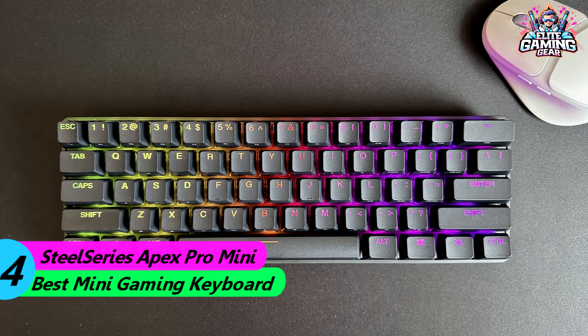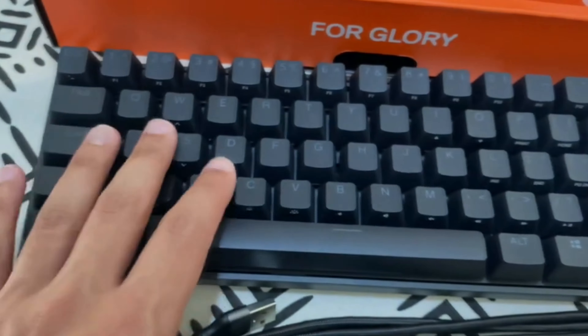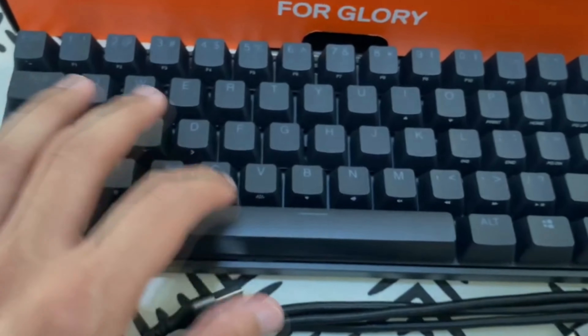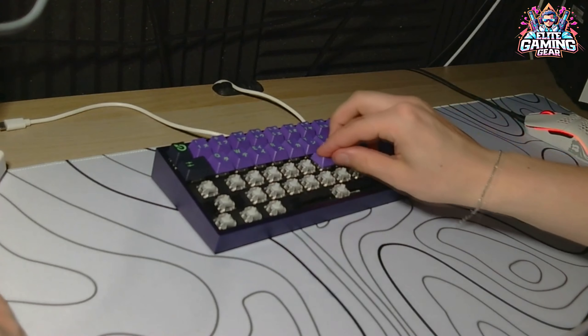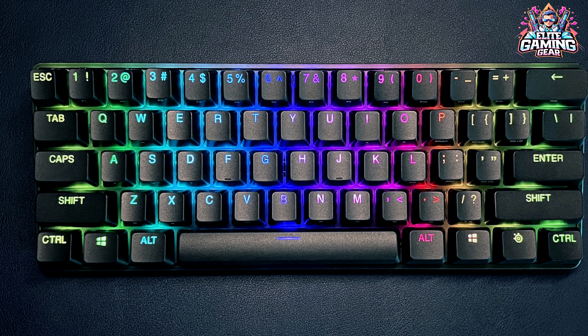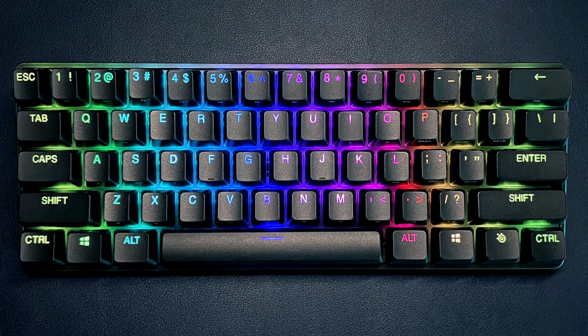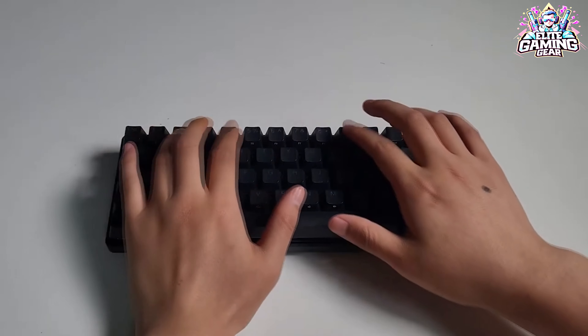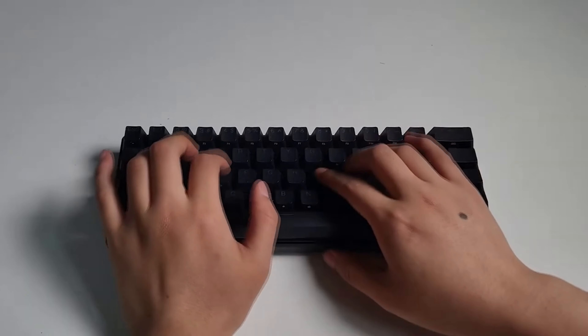Number 4: SteelSeries Apex Pro Mini — Best Mini Gaming Keyboard. The SteelSeries Apex Pro Mini is a great option for gamers who want a compact keyboard without sacrificing performance. It features SteelSeries' unique OmniPoint adjustable switches, which allow you to customize the actuation point for each key. This keyboard is also built with a durable aluminum frame and per-key RGB lighting.